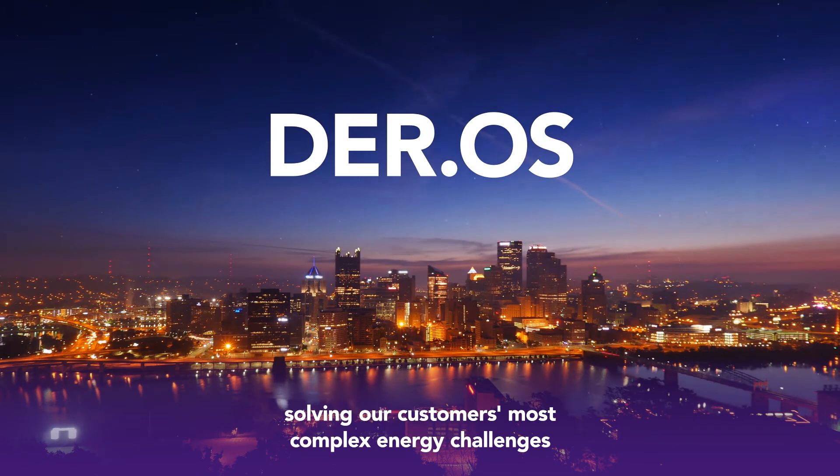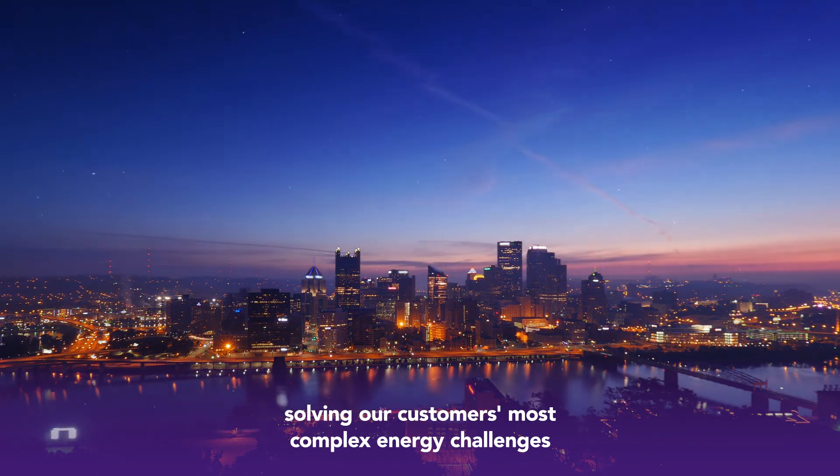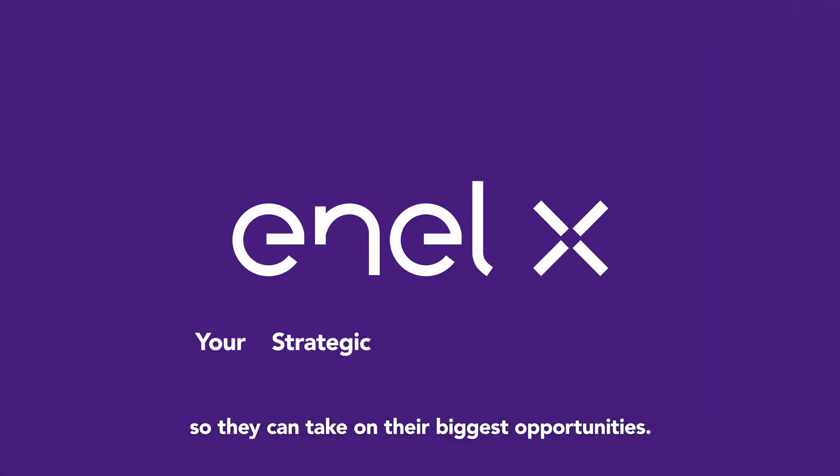DurOS — solving our customers' most complex energy challenges, so they can take on their biggest opportunities.